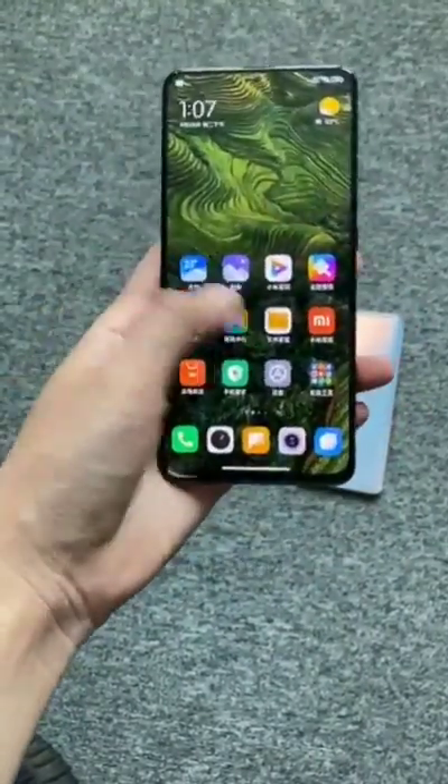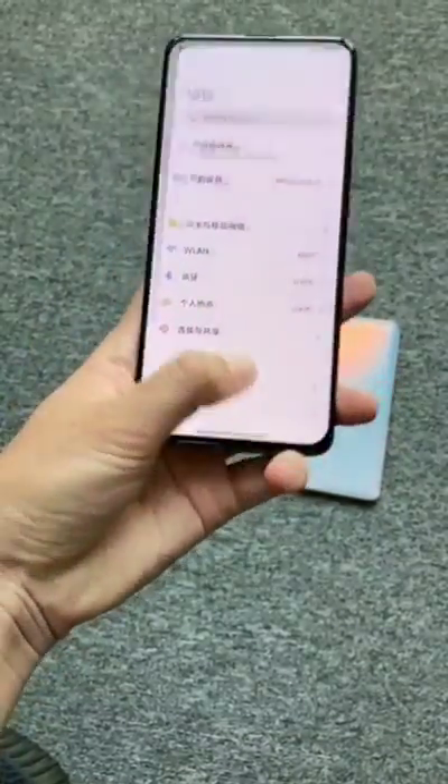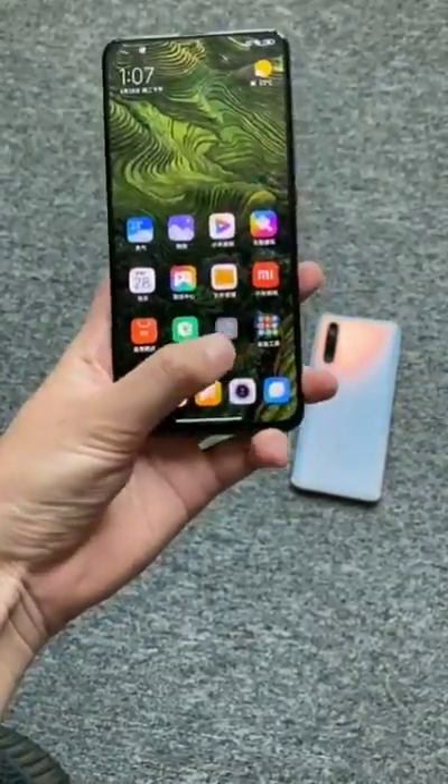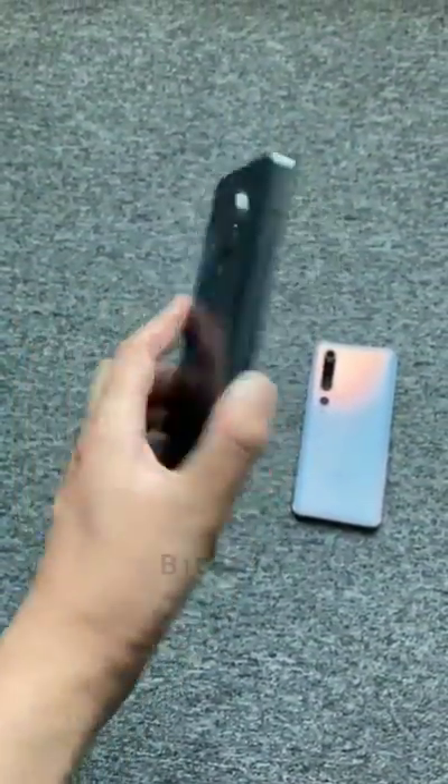It has a 4700mAh battery and comes with a 33 watt fast charger. It is also rumored to be the Poco F2 Pro. That's it guys, thanks for watching — make sure to hit the subscribe button and tap on the bell icon. See you next time!